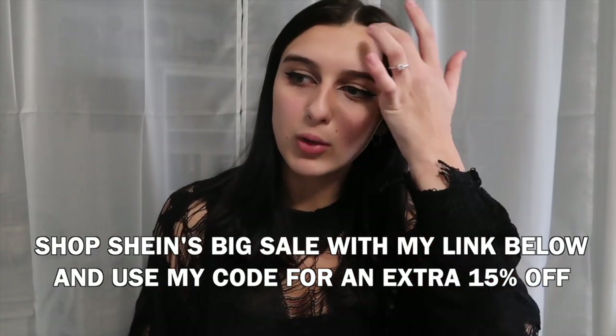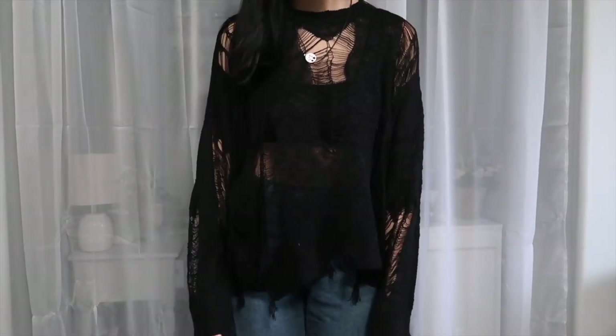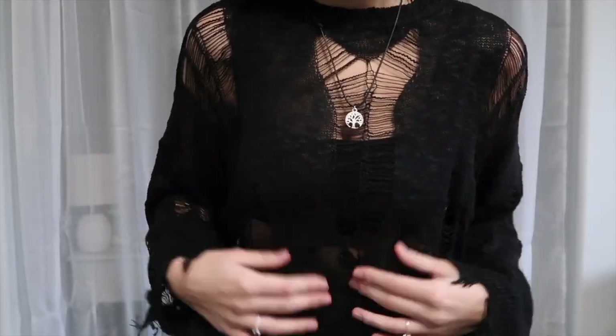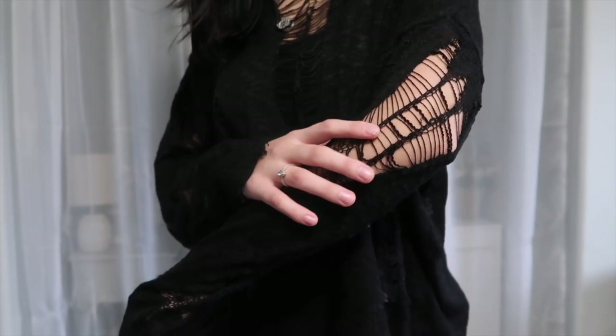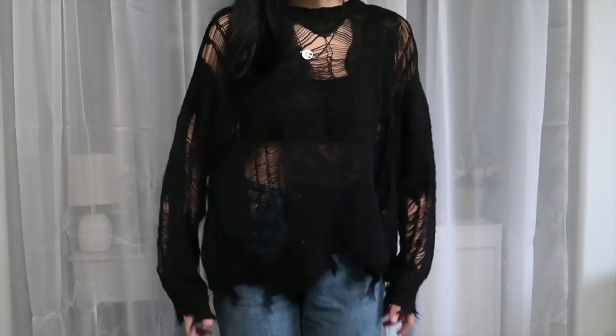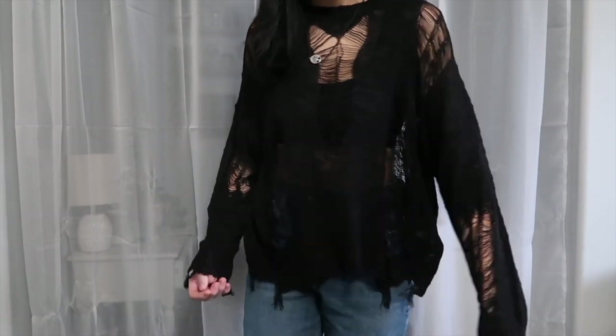I'm going to start with sharing some sweaters and new tops that I got. I'll start with the one I have on right now that I absolutely love. Black is my color — this sweater is super cute and different because it's not a plain black sweater. It has cutouts that are very symmetrical and cute, which just adds so much to it. I love layering, so wearing fun different color tops underneath this is a great idea because you can see them through the cutouts.